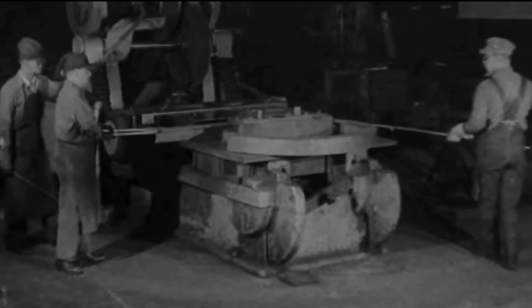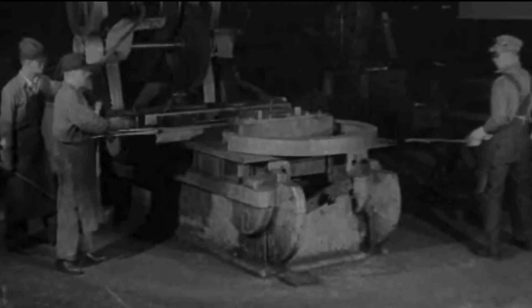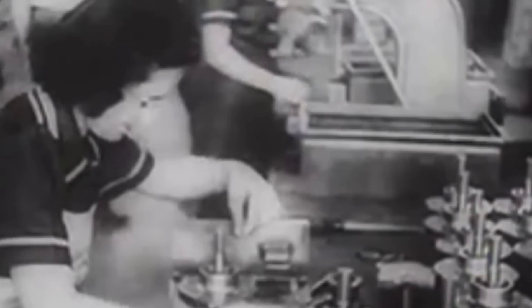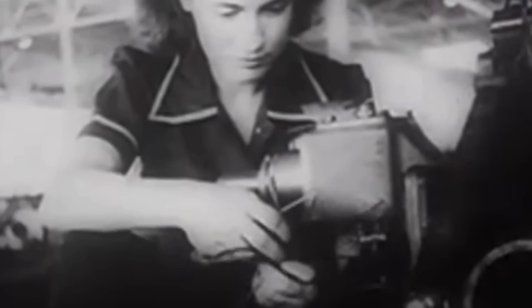Accordingly, the manufacturing of tractors and similar machines was not adversely impacted by war surplus equipment, and after the war, Caterpillar shifted its production back to the civilian market.